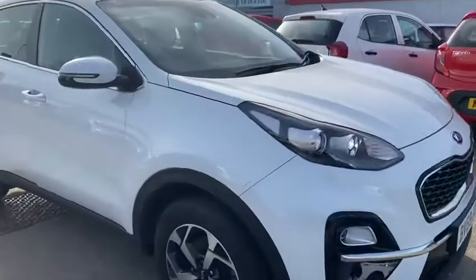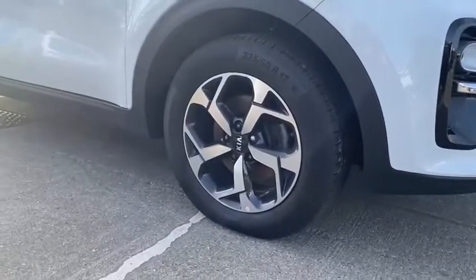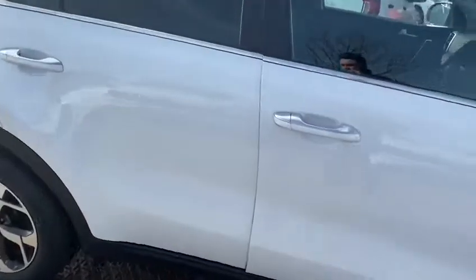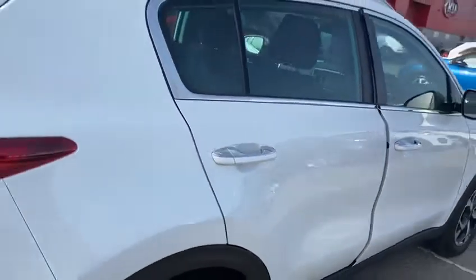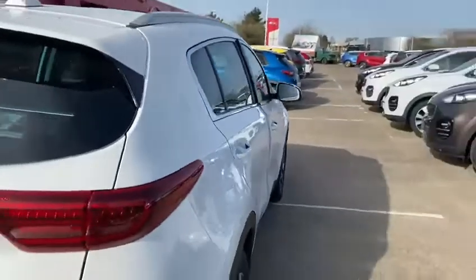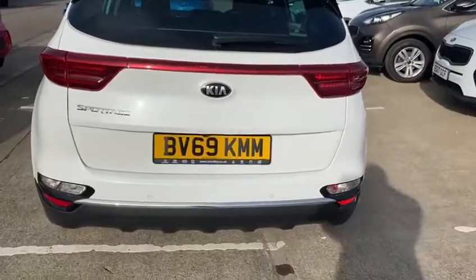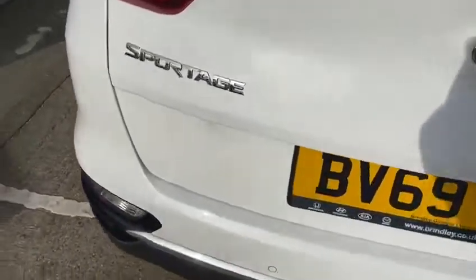Taking you around the side of the car, you can see nice diamond cut alloys and integrated indicators on the side mirrors. There's also chrome trim that follows around the door handles and windows. This car comes fitted with rear sensors and also has a reverse camera.